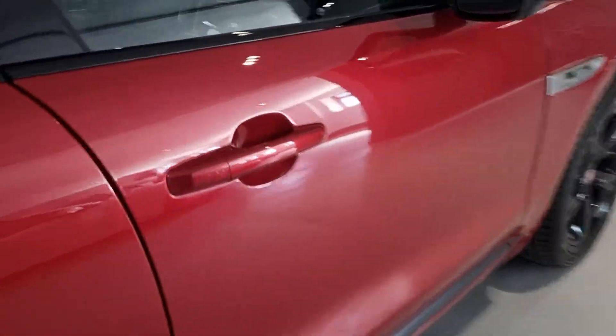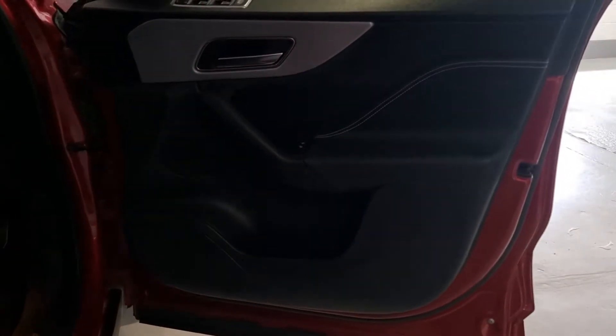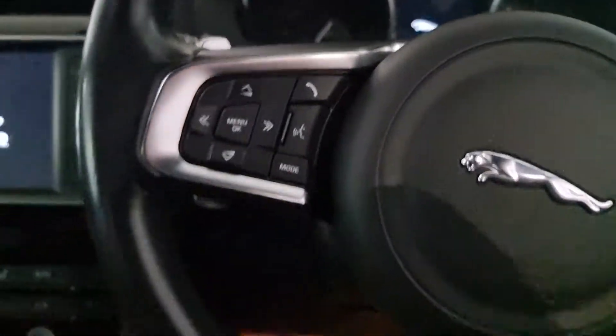Coming around to the driver's side, just want to show you how nice the door card is and of course how nice the driver's seat is. Considering it's done 103,000 miles, this seat doesn't show it. There's only a slight bit of creasing on the inner edge, but you can expect to see this on Jaguar F-Paces that have done 20,000 miles — so it's in incredible condition.